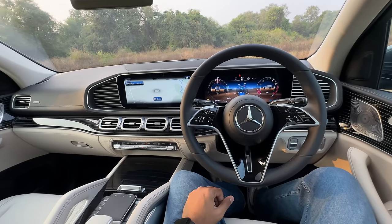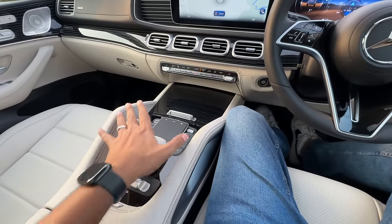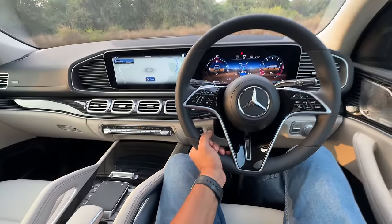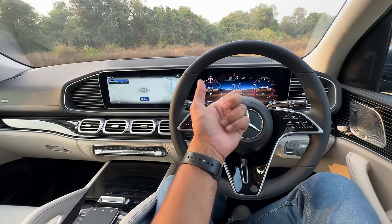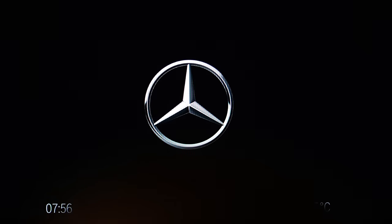The dashboard looks very similar to the GLE — they should have differentiated it a bit. It's quite easy to use all this. When you unlock the car and sit inside now, it actually splashes the Mercedes logo and has all these cool bits. It even does a nice light dance when you unlock the car.